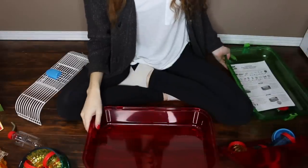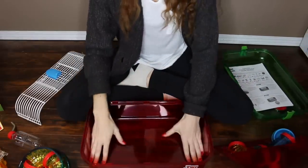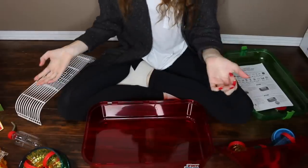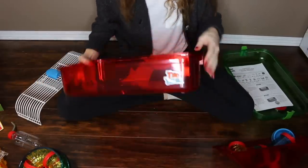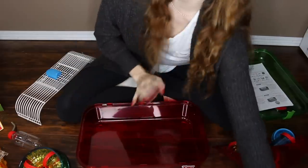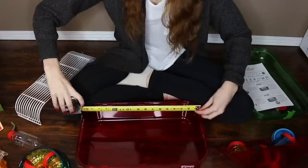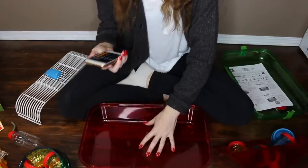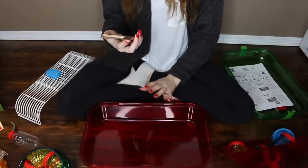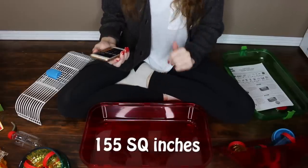One of the first things I actually want to do is measure this base myself. When you're measuring a hamster cage, the measurements on the box are usually the outside measurements — not to mention these have curved edges. So this cage is most likely even smaller than what I said at the beginning. After measuring the base myself, it turns out this cage actually only has 155 square inches of floor space.